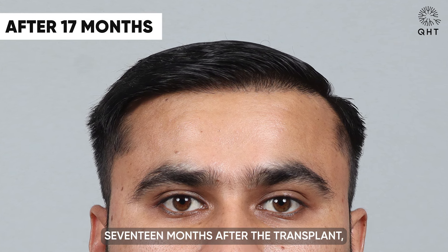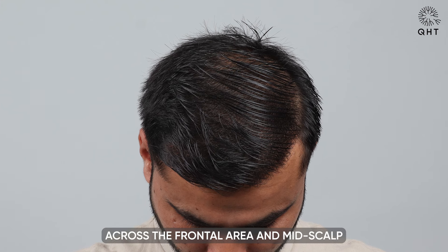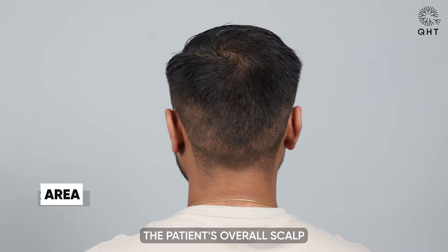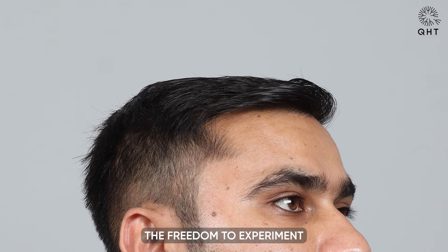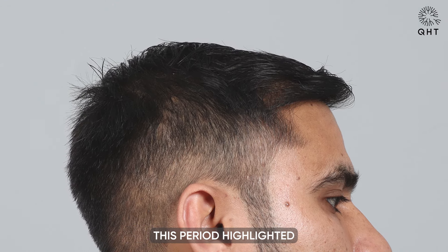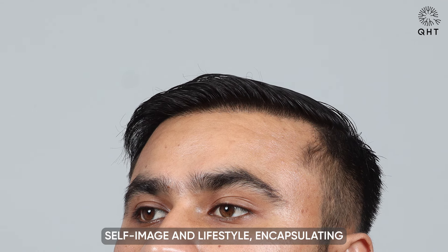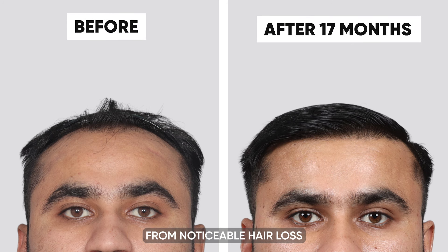Seventeen months after the transplant, the transformation was profound. The hairline's distinct definition and the voluminous growth across the frontal area and mid scalp were visually striking, while the crown's swirl pattern underscored the meticulous planning of the transplant. The patient's overall scalp now radiated health and volume, affording him the freedom to experiment with different hairstyles and embrace his new look with confidence — highlighting not just the aesthetic benefits but also the long-term impact on his self-image and lifestyle.